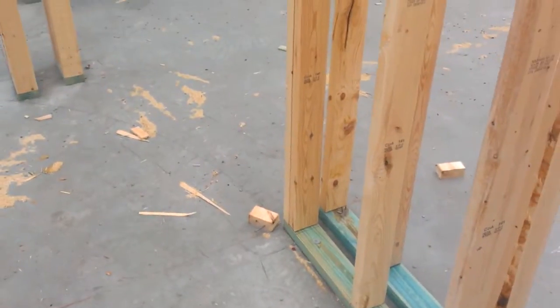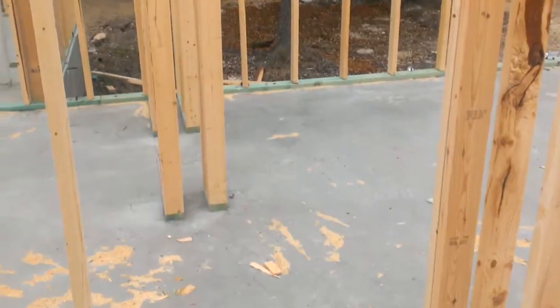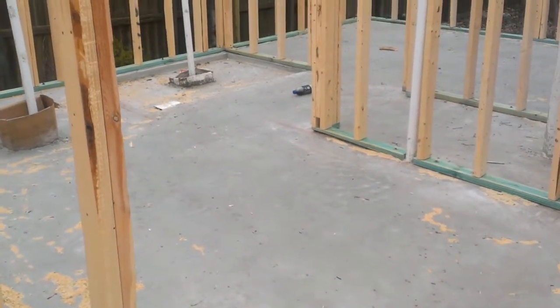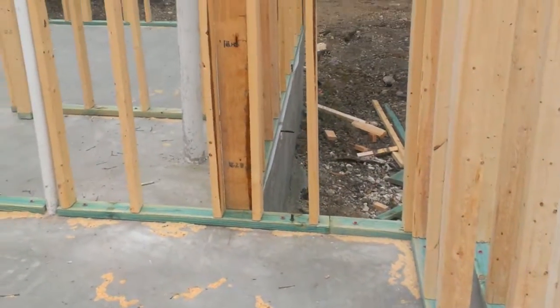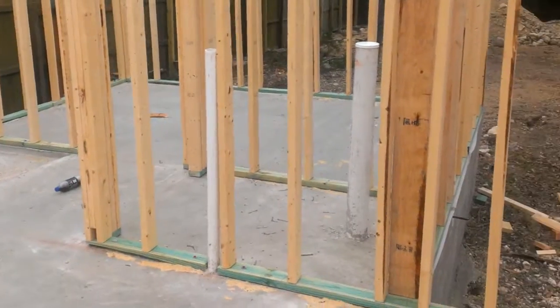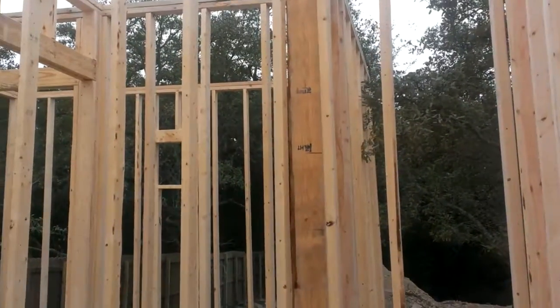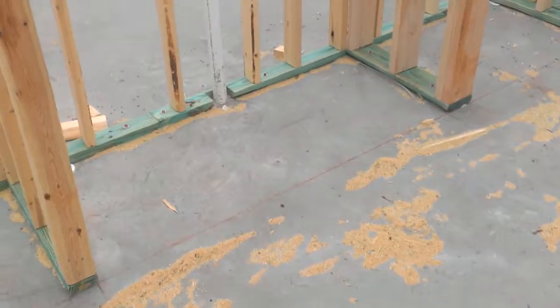From the master sleeping quarters we go back here — in between those studs is going to be a curved wall that leads you into the master bath area. Jenny's vanity is going to be along this wall here, with the sink and vanity area and mirror above. And mine is on this side — that'll be my vanity.